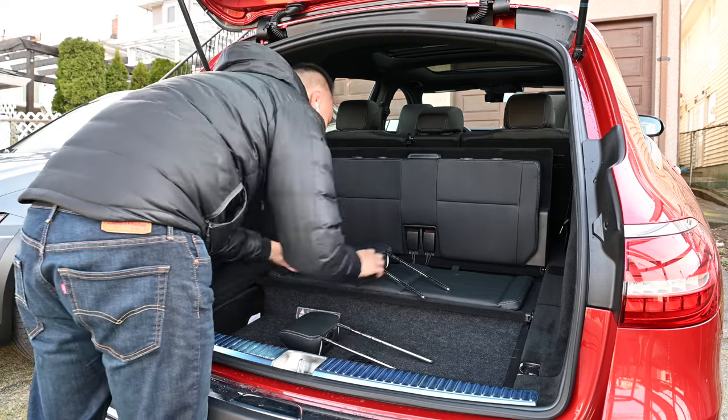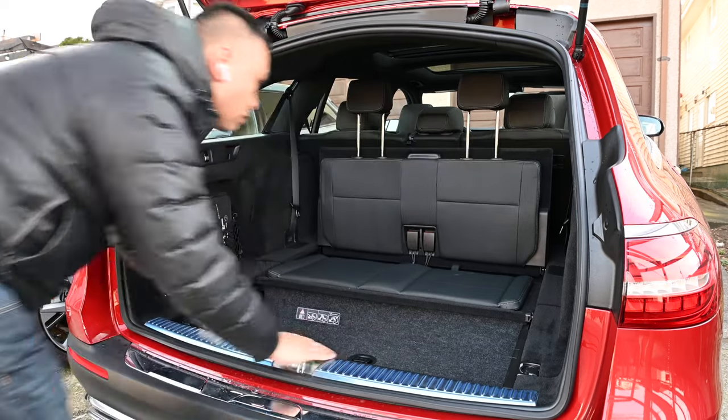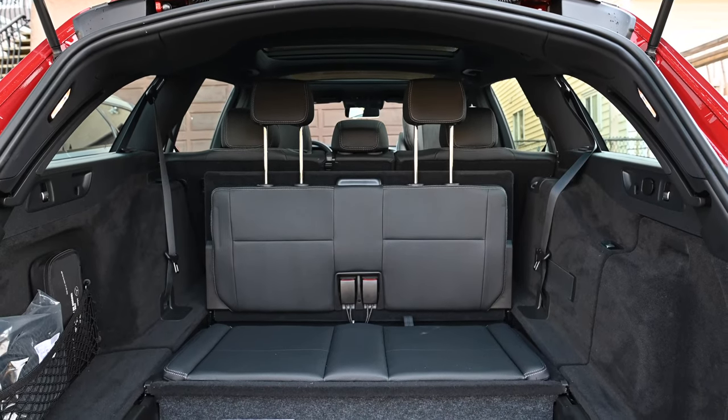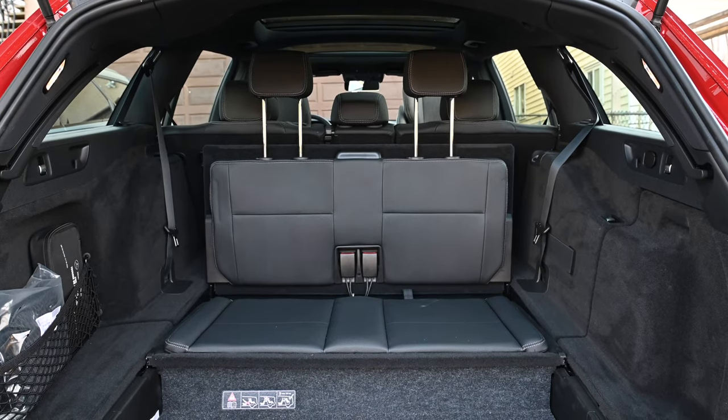Rules vary depending on where you live, but here in Vancouver, technically these are useless. A child at this age and weight should be using a booster, and there are no boosters at the time of filming that are certified to be used in the rearward-facing configuration.